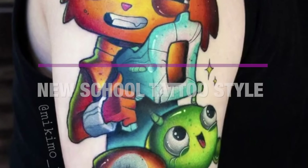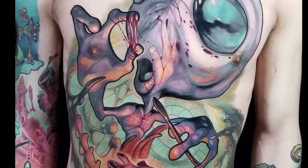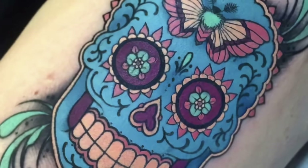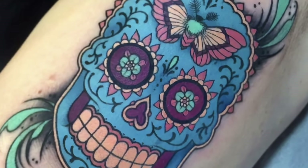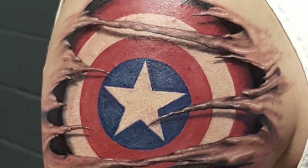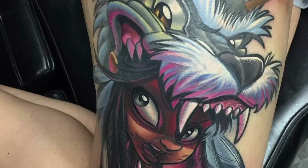New School is a tattooing style originating as early as the 1970s, influenced by some features of old school tattooing in the United States. The style is cartoonish and wacky, and is often characterized by the use of heavy outlines, vivid colors, and exaggerated depictions of the subject.